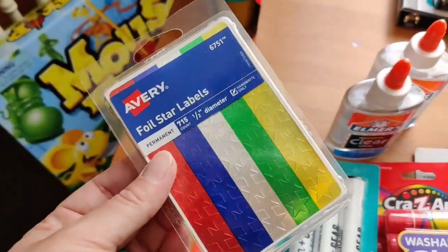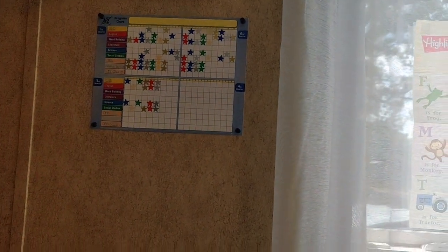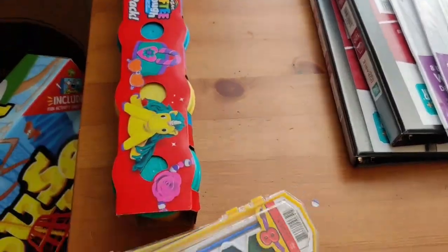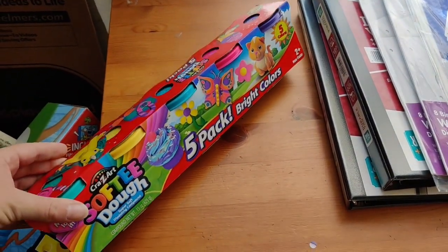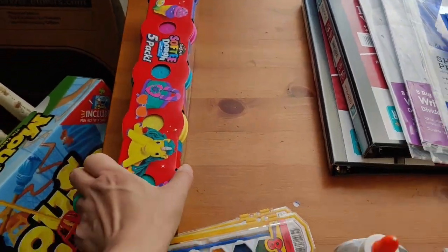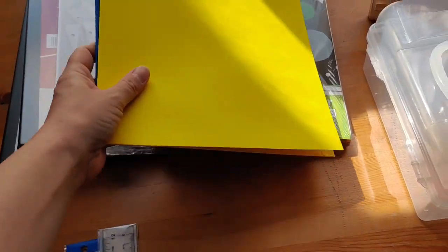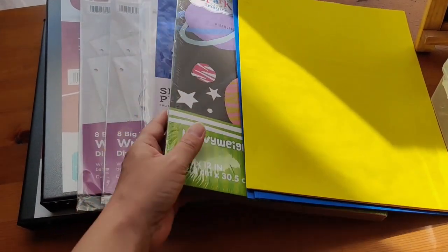I got some more star stickers for Garrett's pace chart, and it wouldn't be pre-K without some paint and Play-Doh. For the last little bit of stuff, I grabbed some folders, some more construction paper, some sheet protectors and dividers, and some binders.